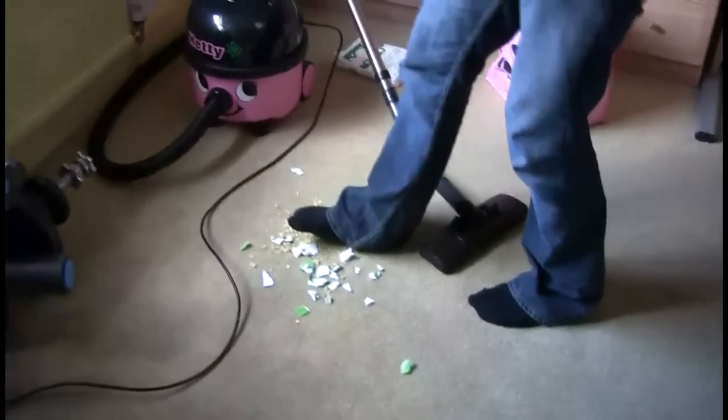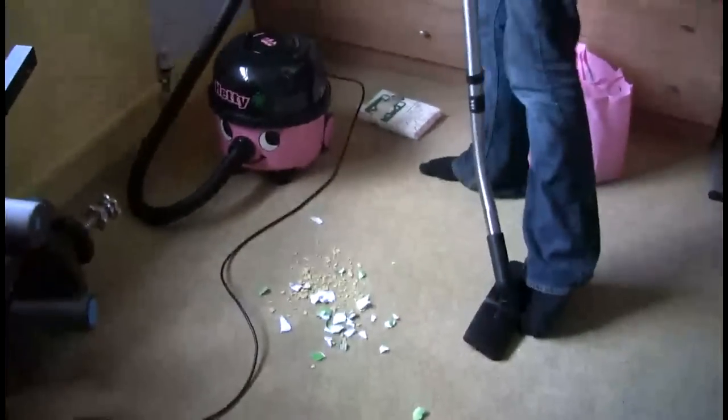Oh no! Look at the mess! Luckily I've got Hetty — awesome hoover. No complaints at all.